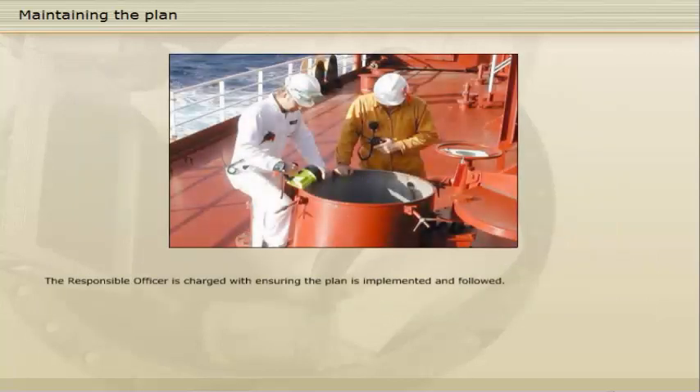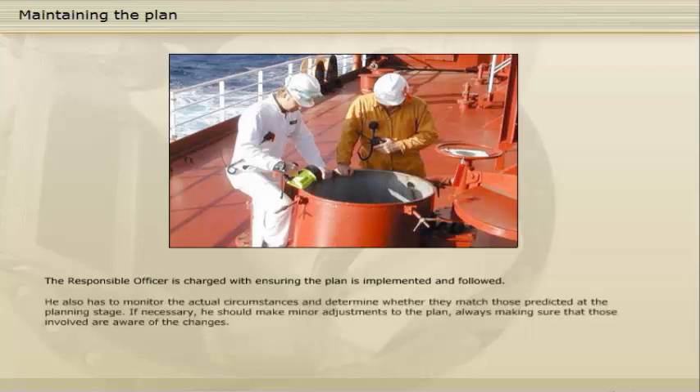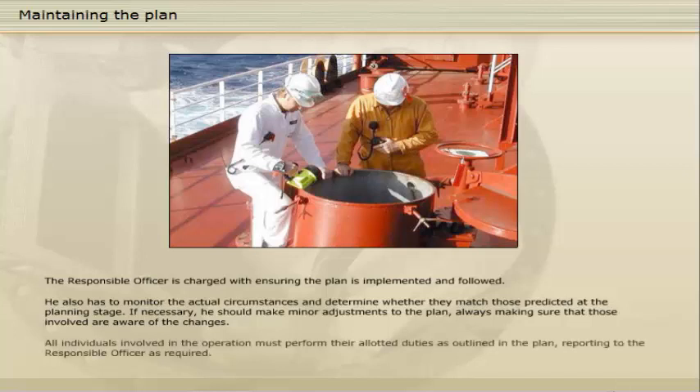The responsible officer is charged with ensuring the plan is implemented and followed. He also has to monitor the actual circumstances and determine whether they match those predicted at the planning stage. If necessary, he should make minor adjustments to the plan, always making sure that those involved are aware of the changes. All individuals involved in the operation must perform their allotted duties as outlined in the plan, reporting to the responsible officer as required.